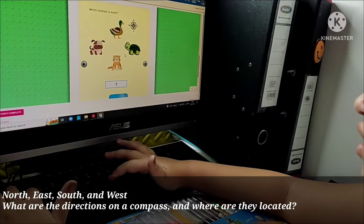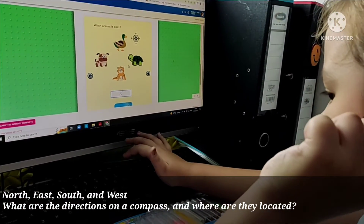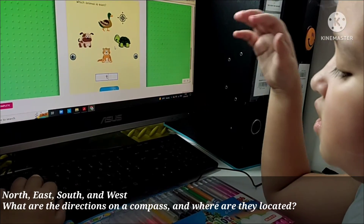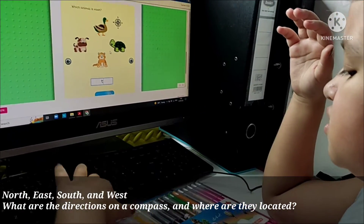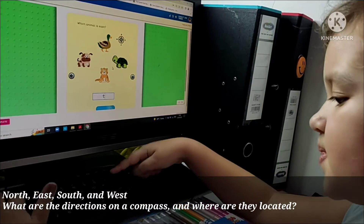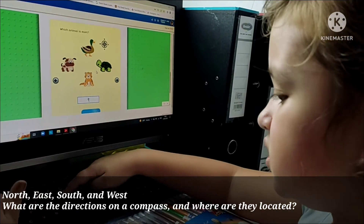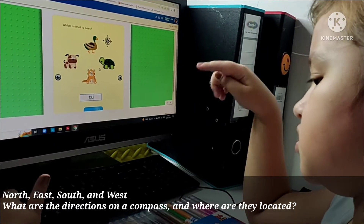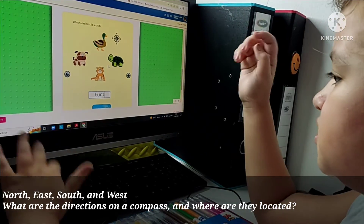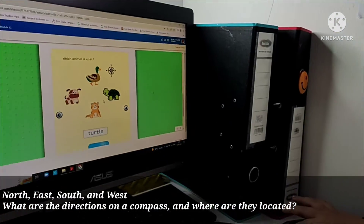T-U-R. T-U-R-T-L-E. Very good. See, I know you know. T-U-R-T-L-E. Turtle.